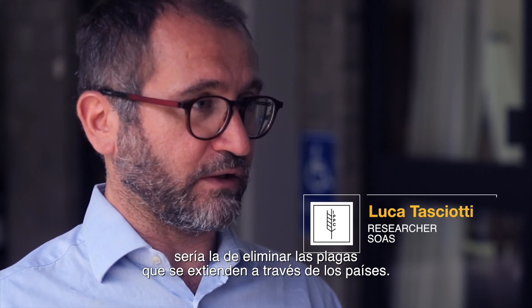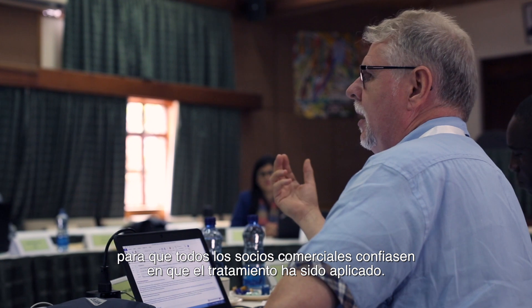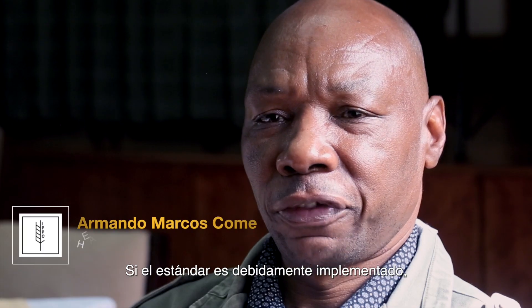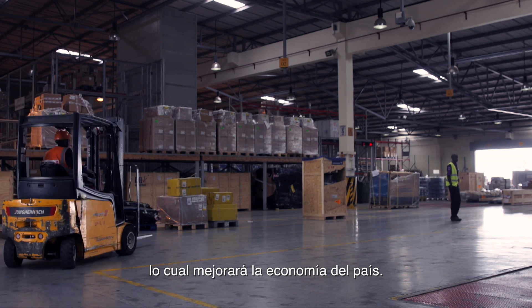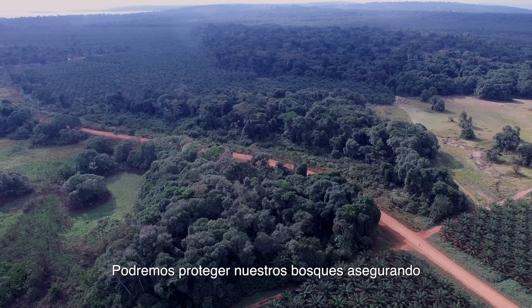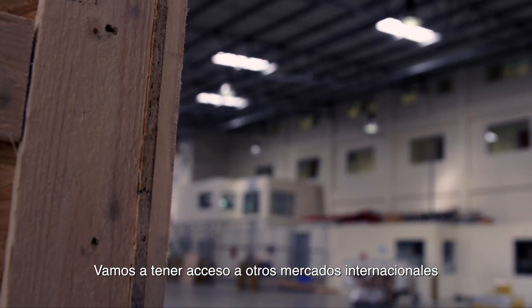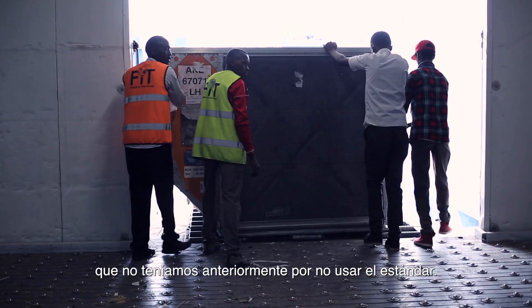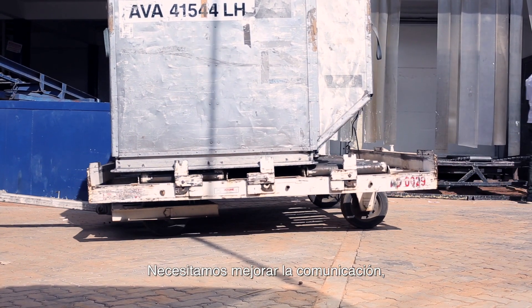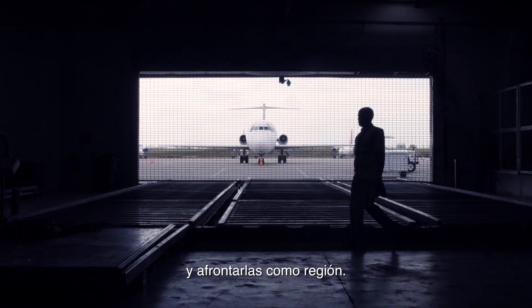The long-term objective of ISPM 15 is to eliminate pest spread across countries. Stakeholders hope to see the standard implemented in all trading partner countries, and if well implemented, it will increase exports and drive economic improvement. It will also help protect forests by ensuring all incoming wood packaging material is treated, open access to new international markets, and encourage regional collaboration to identify and address shared challenges.